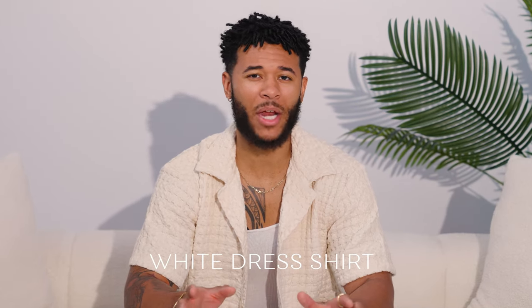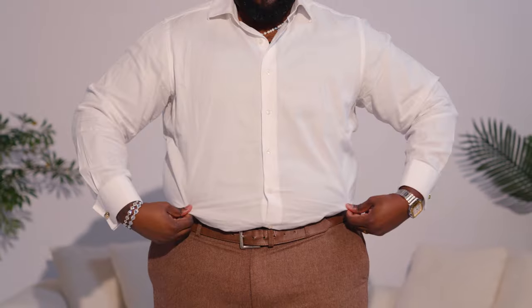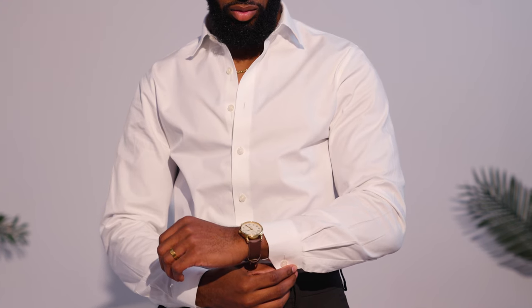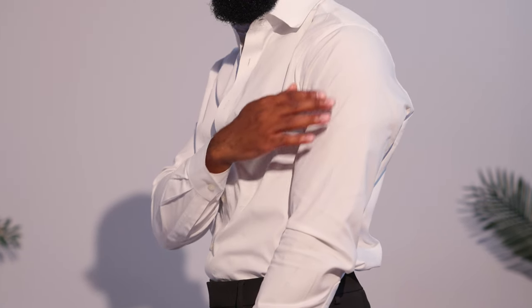The next item on the list is going to be a classic white dress shirt. It doesn't matter your body style — a classic white dress shirt is always going to be an essential in every man's closet. If you have a body type like Mario, you want to focus on a shirt that has a comfortable and relaxed fit that is not too tight. If you're a guy that's 5'10" with a slimmer build, you want a white dress shirt that emphasizes a sleek, fitted, tailored look.